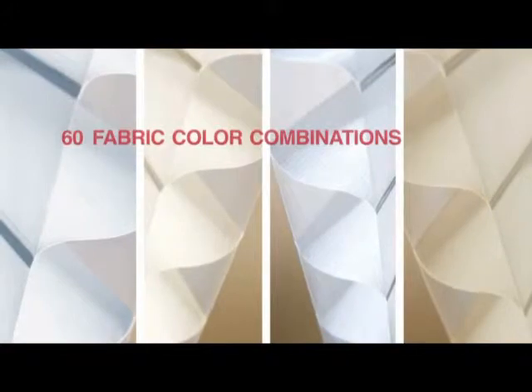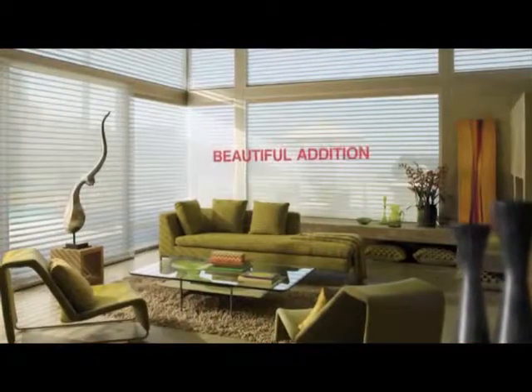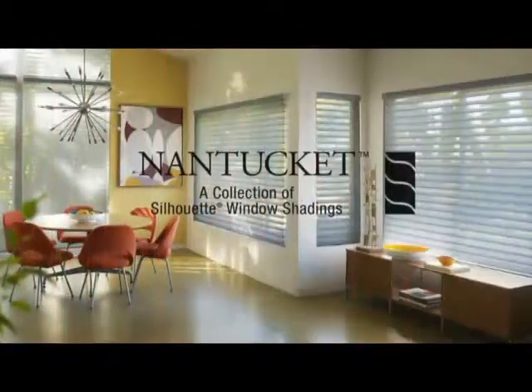With a streamlined collection of fabrics, colors, and lifting systems, Nantucket window shadings are a beautiful addition to the Silhouette window shadings family.